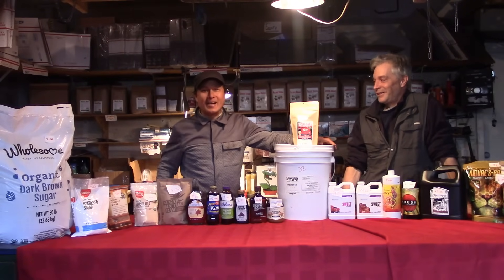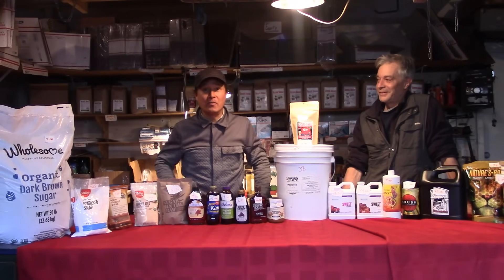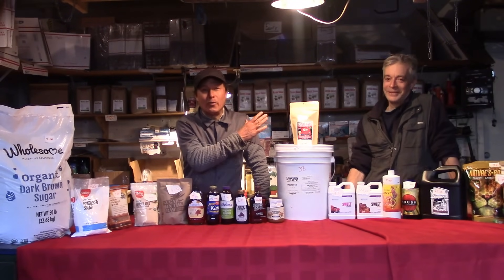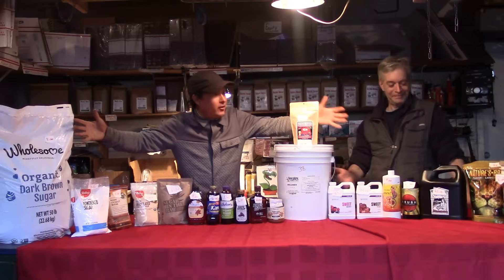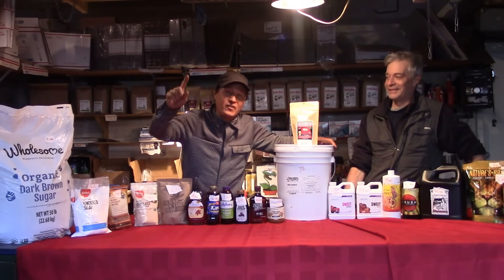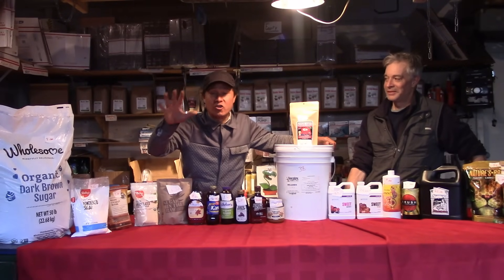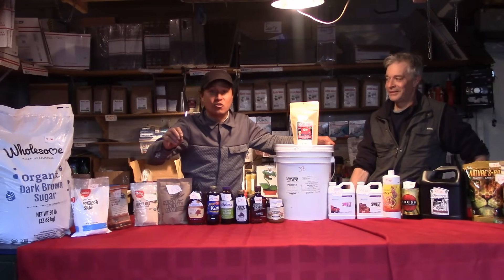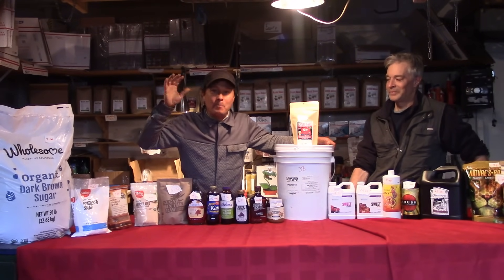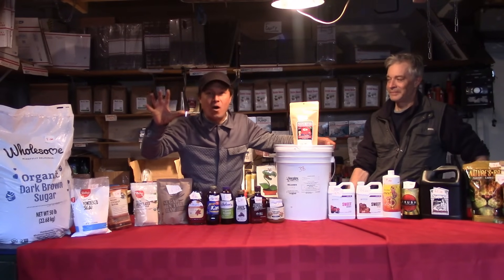This is John Kohler with growingyourgreens.com and today we're at the world headquarters of the Boogie Brew Company. We've got Josh here in person to go over all the different kinds of sugars. There's no more comprehensive video on sugars than this one. This is the master video for sugars and feeding your soil the best sugar to get the performance, the terpenes, the different polyphenols, and nutrients in your crops.